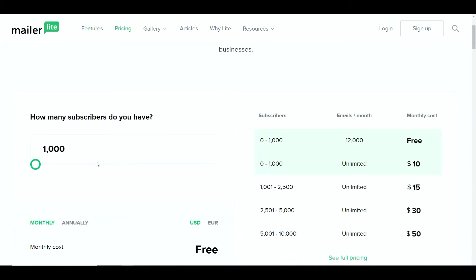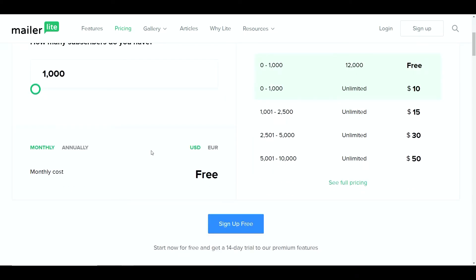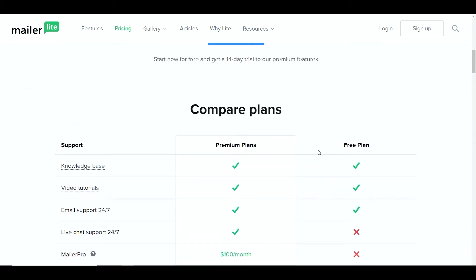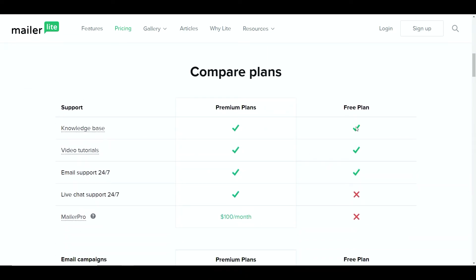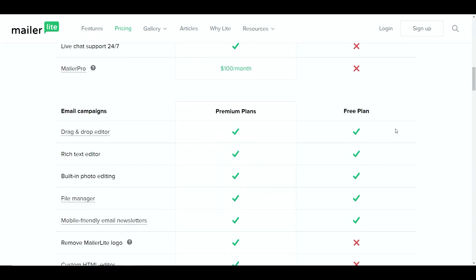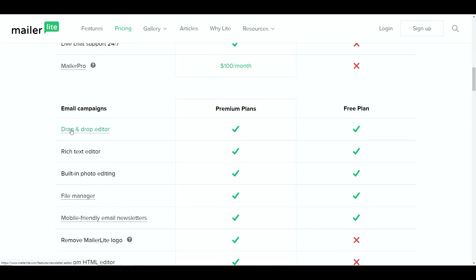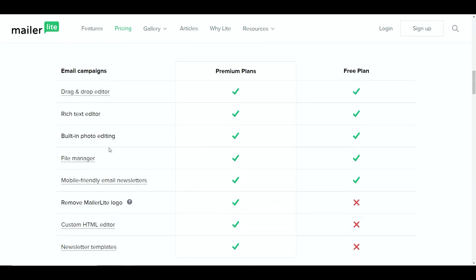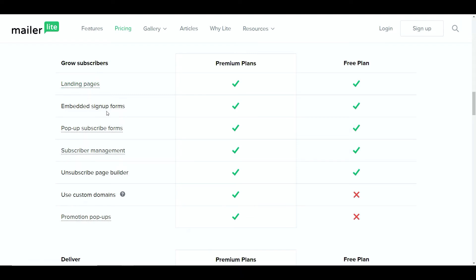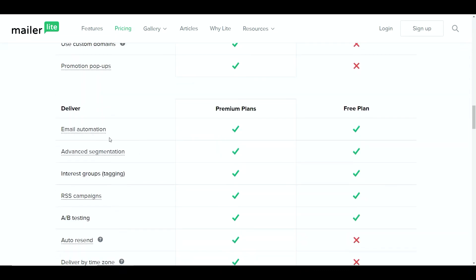If you look at the features you get completely for free: email marketing is the main one, you've got a drag and drop editor, a custom HTML editor, a website builder, landing pages, pop-ups, embedded forms, and subscriber management. Looking at the pricing tab, you can have a maximum of 1,000 subscribers completely for free. You don't have to upgrade until you get to that level, so by the time you reach 1,000 subscribers you should be starting to make some money. You also get 14 days trial to their premium features, video tutorials, and 24/7 support. You've got your email campaigns, built-in photo editing, file manager, mobile-friendly email newsletters, landing pages, sign-up forms, pop-up subscription forms, and email automation.